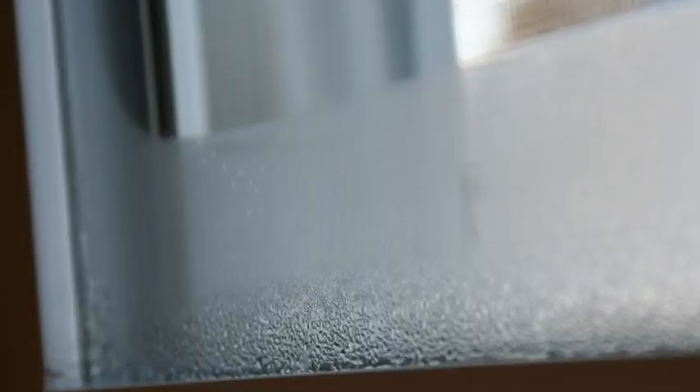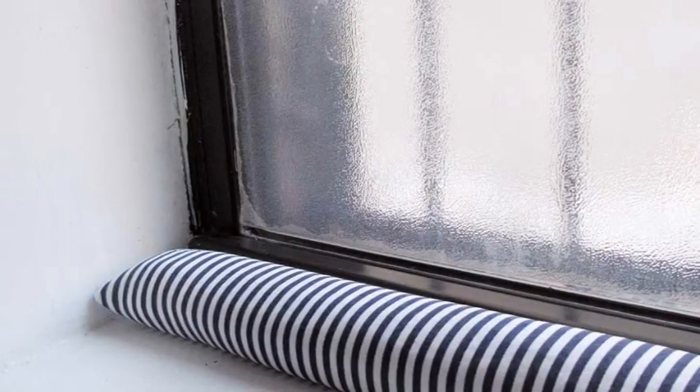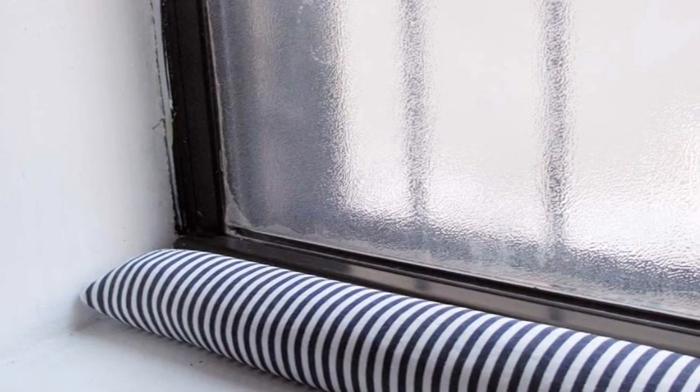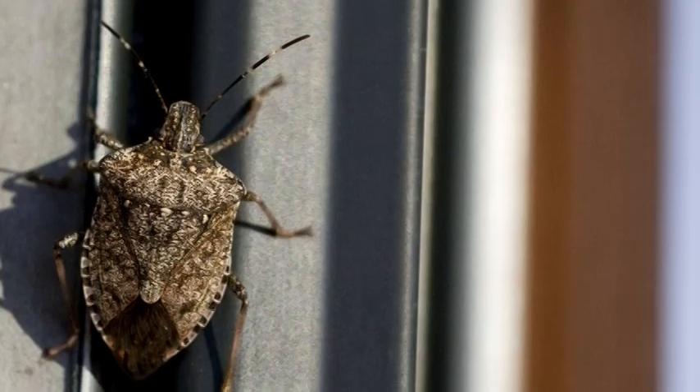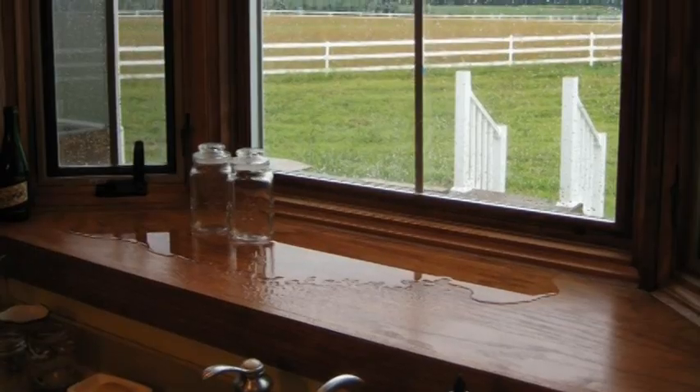Some telltale signs that you may need your windows replaced are if you have condensation between your glass, if your wood windows have rotten frames, if you have drafts coming in through your windows in the winter, if you have bugs coming in through your frames, if your windows are broken or not functioning, or if you have leaking or moldy windows. All of these points on their own or combined could be reason to replace your windows.